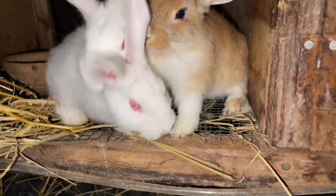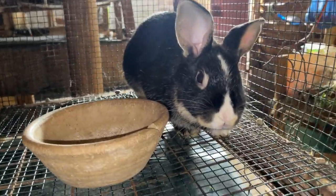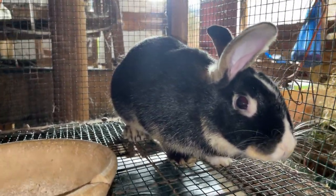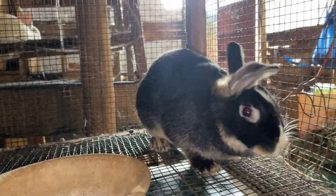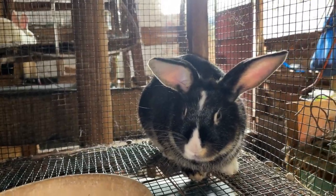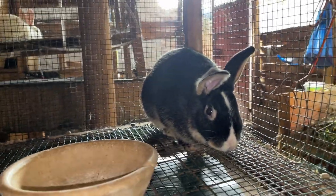The market for rabbit meat is readily available and it will fetch a good price compared to other meats because of its features — it is highly nutritious, lean, and low in cholesterol and fats. This is one of the reasons why many health practitioners recommend rabbit meat to their patients, because they know it is good meat.